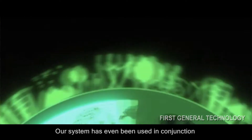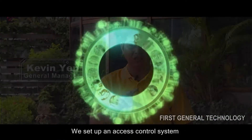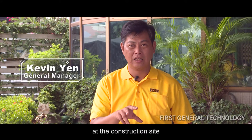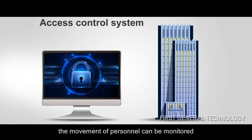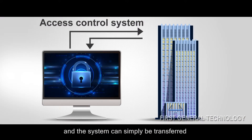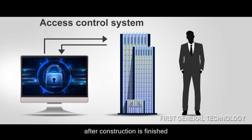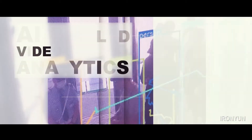Our system has even been used in conjunction with a construction company. We set up an access control system at the construction site as soon as they began working there. In this way, the movement of personnel can be monitored, and the system can simply be transferred after construction is finished. Basically, the number of personnel needed for management can be reduced by half or more.